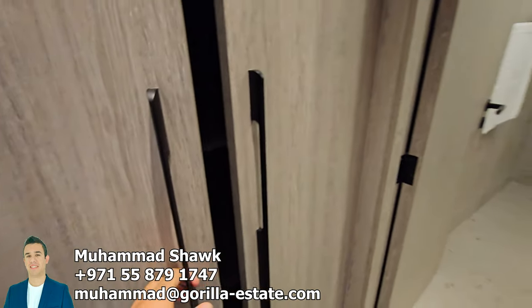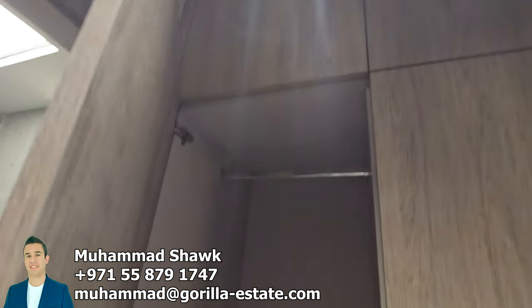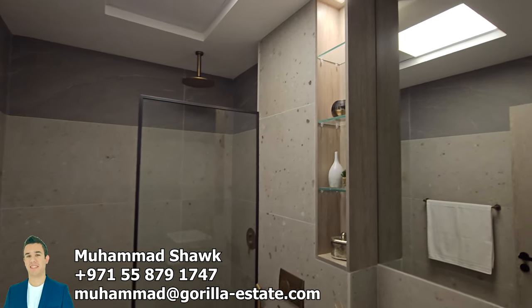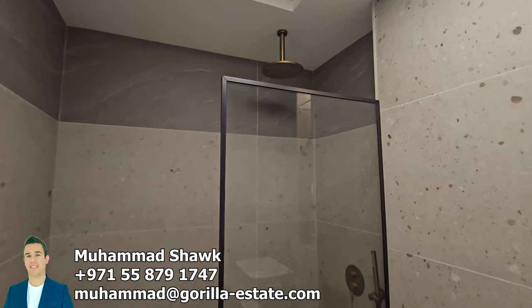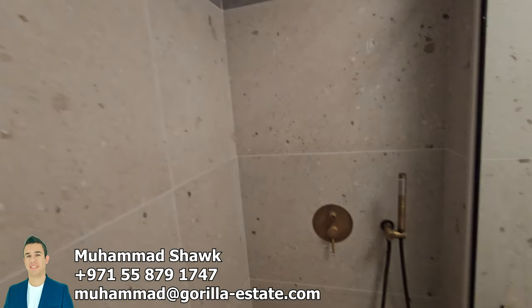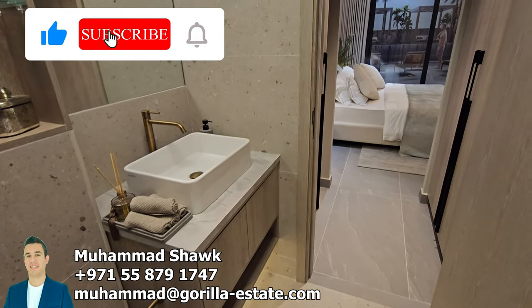Soft-closing cupboards as well, and on the other side there are more cupboards heading into the master bathroom, where you have a fully fitted bathroom with a shower, rain head shower, and handheld shower. The materials are really nice, the finishing is really good, and this developer, as I said, is known to hand over exactly on time.